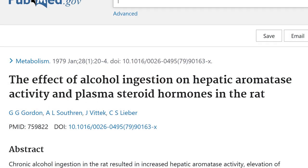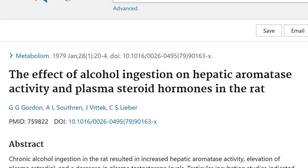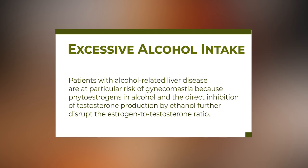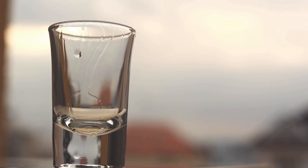The next major cause is excessive alcohol intake. The study titled 'The Effect of Alcohol Ingestion on Hepatic Aromatase Activity and Plasma Steroid Hormones in Rats' is relevant here. Beer is particularly problematic because it contains phytoestrogens — hard alcohol like spirits, vodka, and gin are better options. Patients with alcohol-related liver disease are at particular risk of gynecomastia because phytoestrogens in alcohol and the direct inhibition of testosterone production by ethanol further disrupt the estrogen-to-testosterone ratio. Very small amounts of alcohol can actually transiently increase testosterone.